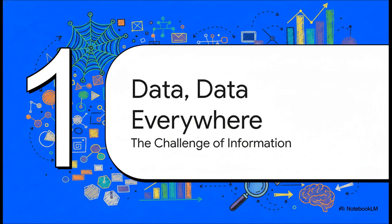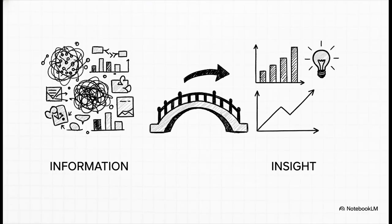We are absolutely surrounded by health data, from hospital charts to huge clinical trials — it's a tidal wave of information. We're practically drowning in data, but just having data isn't the same as understanding what it means. So how do we build that bridge from information to actual insight — the kind that leads to smarter decisions that can save lives?